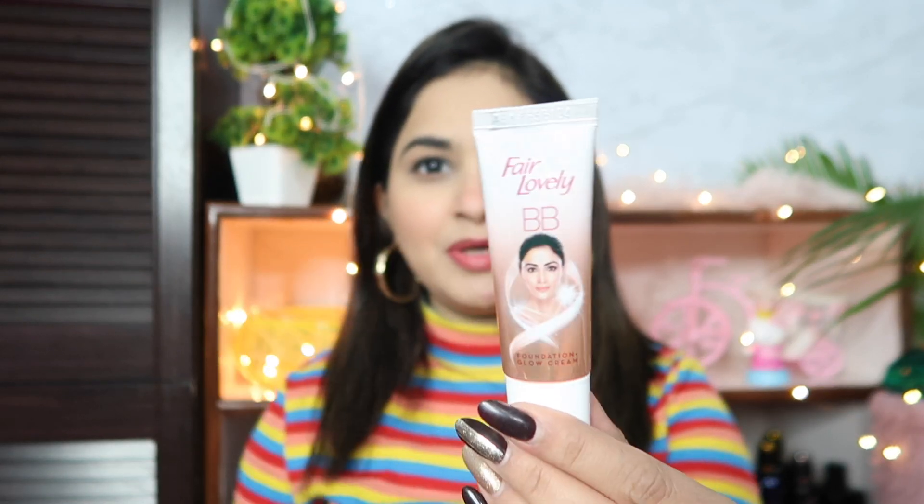Whether you want this look for college or office, it will be beautiful either way. We are ready to go! This is the final makeup look and I really hope that you like this college and office makeup look using the Fair and Lovely BB foundation cream. I hope this video is helpful for you. Don't forget to like, share, and subscribe to my YouTube channel. See you in the next video!